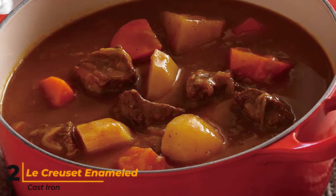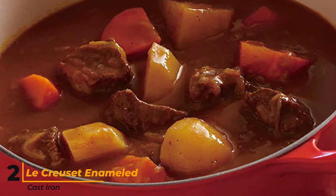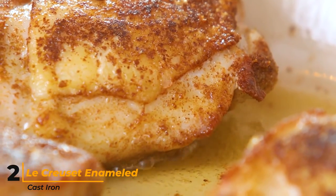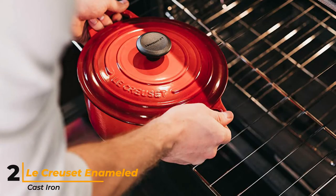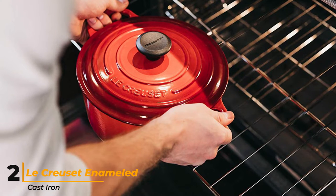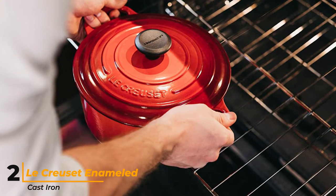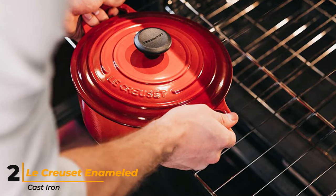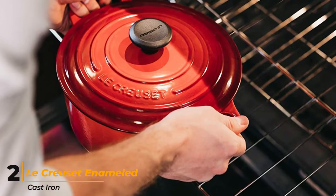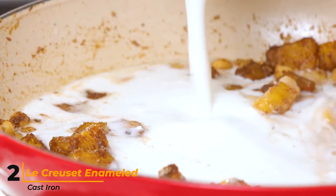Our lab testers did find that the enameled surface sustained a little bit of crazing — a network of fine lines or cracks that might appear with repeated impact with metal utensils. But it's good to note that this is a common occurrence with enameled cast iron and typically doesn't impact its performance. Cleaning this Dutch oven by hand is easy, but it is also dishwasher safe. The 5.5-quart model weighs just over 11 pounds, and it can weigh 20 pounds or more when filled with food. If you're looking for a larger size or prefer an oval shape, Le Creuset has those as well.